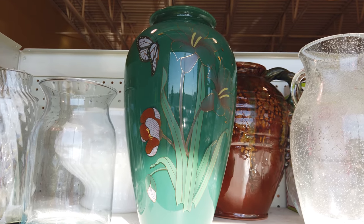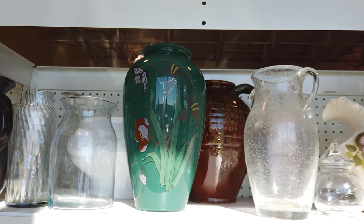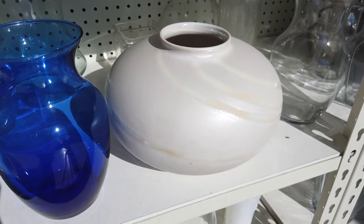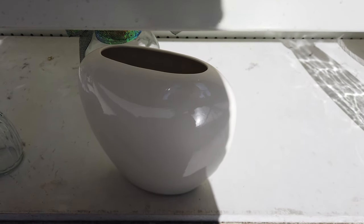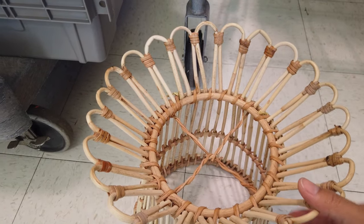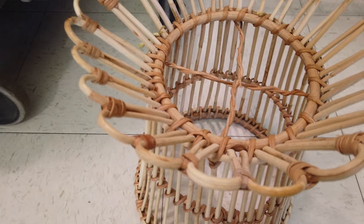I've seen so many thrift vase flips recently into home decor where they take a vase and paint it, and this Goodwill has so many good selections to choose from if that's something you're looking to do. I also just found this cute little plant stand - you stand it up and put a plant right here - and it's only four dollars.